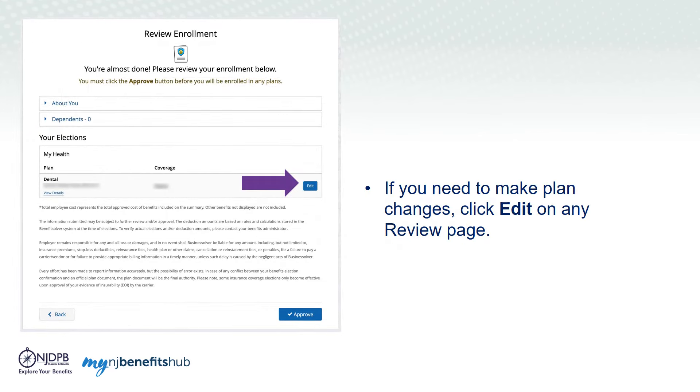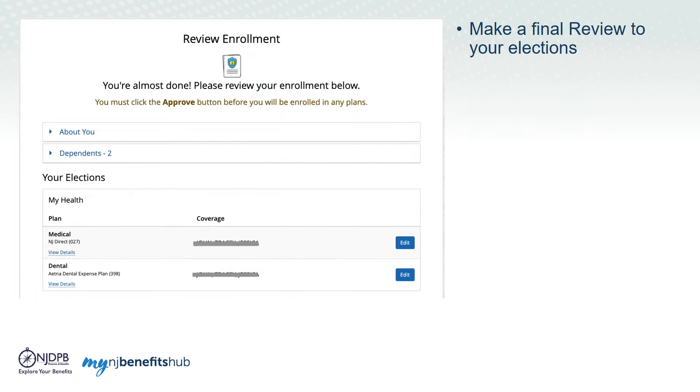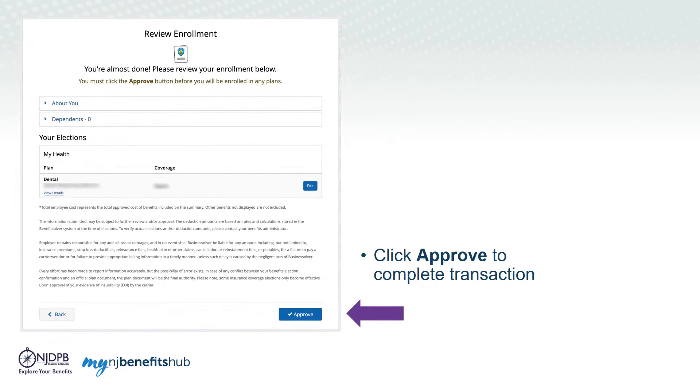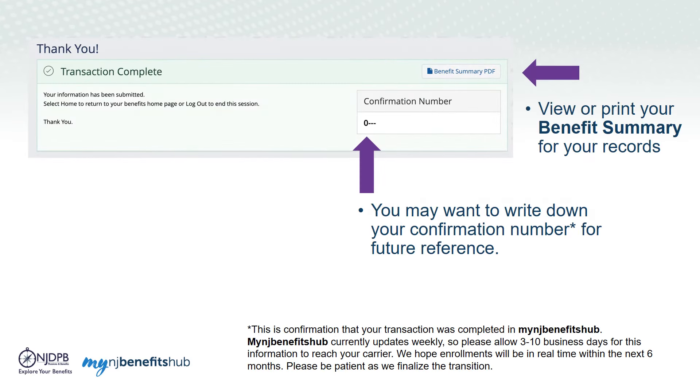Review your personal and dependent information and benefit elections to make sure they're all accurate, then click Looks Good. If you need to make changes, click Edit next to Medical or Dental. To see more details of the topic you selected, click Edit on a review page. Don't forget to make one final review of your elections, including making sure that all dependents are listed. To complete your transaction, click Approve, and then I Agree on the confirmation screen. Once your enrollment is complete, you will receive a confirmation number and can print your benefit summary.